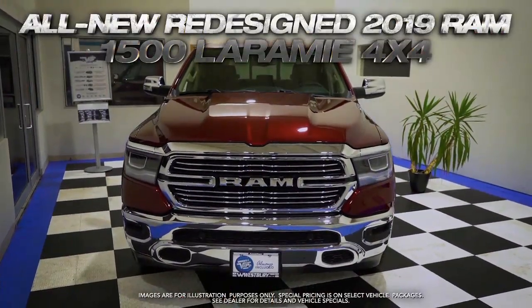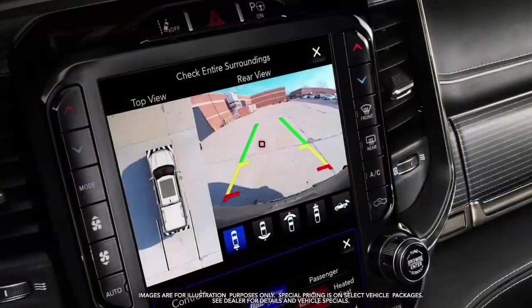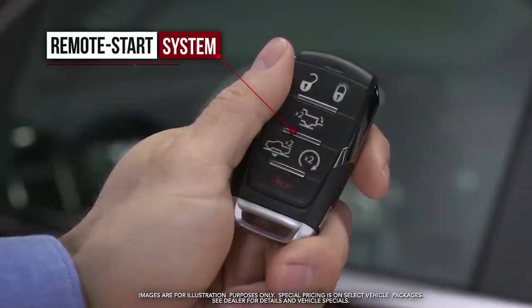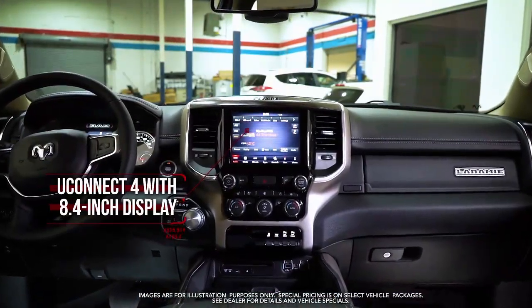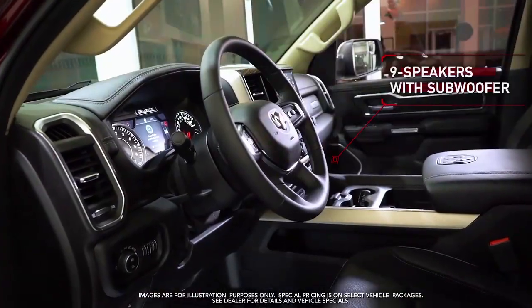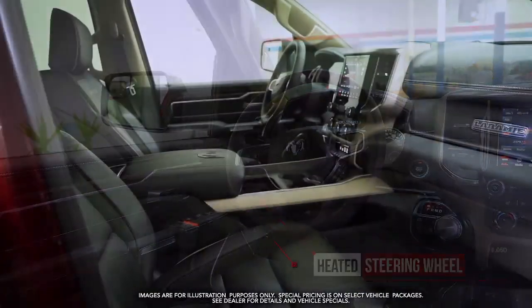Get the all-new redesigned 2019 RAM 1500 Laramie with park view rear backup camera, remote start system, Uconnect with 8.4-inch display, Apple CarPlay and Google Android Auto capable, nine speakers with subwoofer, and heated steering wheel.